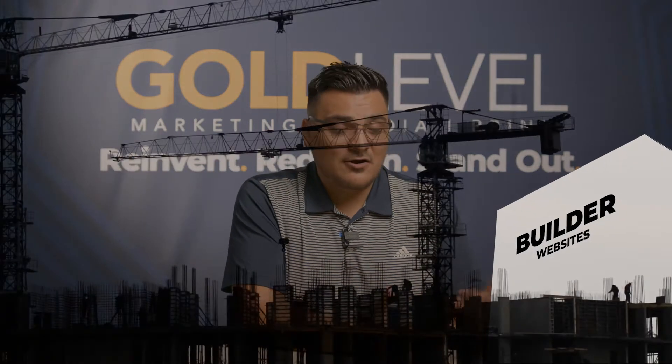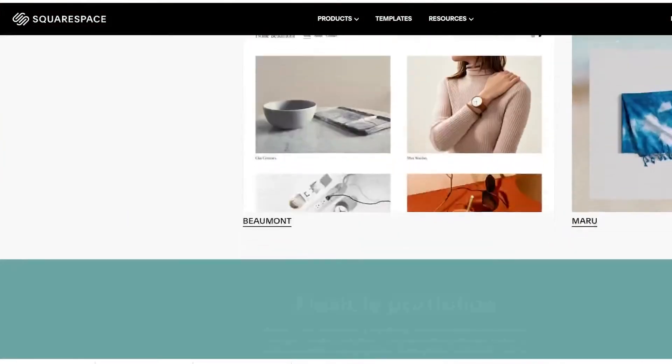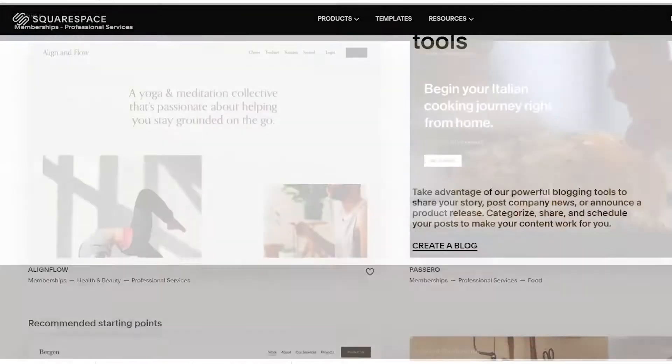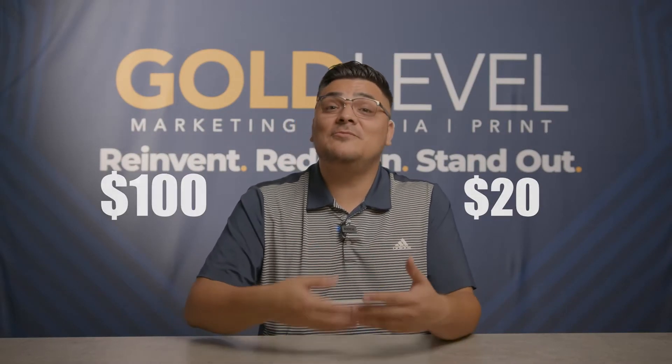The first type of websites I want to talk about are the ones that are on Builders. You've probably heard of Wix, GoDaddy Builder, Carrots, or Shopify. Builder websites are great if you're going to do the work yourself or have somebody maintain it from the office. Those usually run anywhere from $20 to $100 a month, but something you must know is it's kind of like owning a timeshare — you never really own your website.